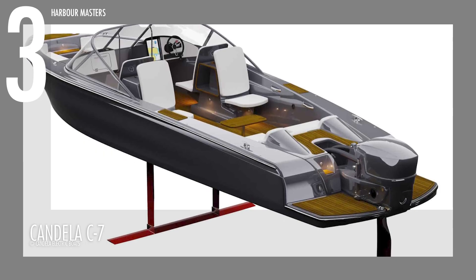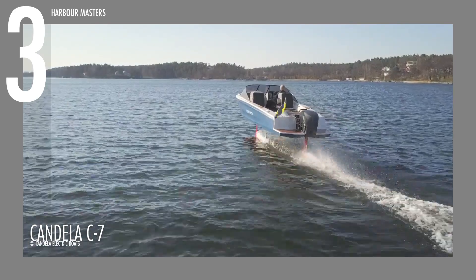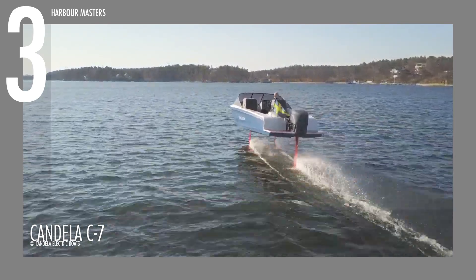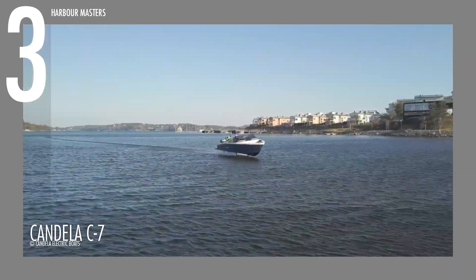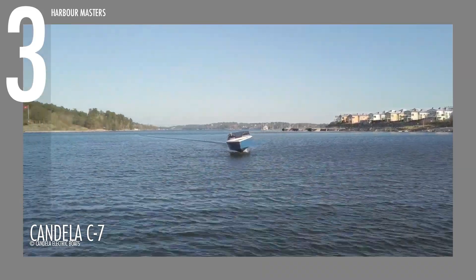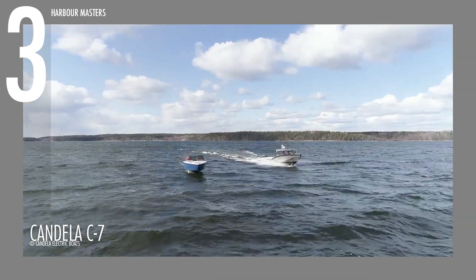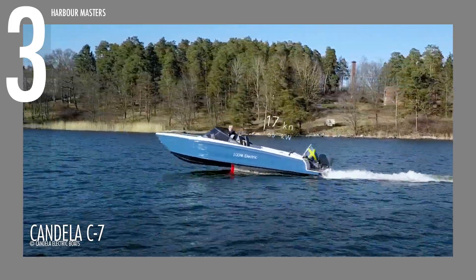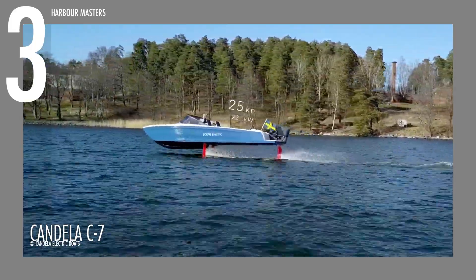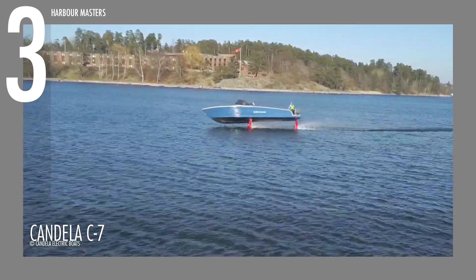At number 3, the Candela C7 merges performance with eco-conscious engineering through its advanced hydrofoil system, which reduces water resistance and maximizes efficiency. Built from lightweight carbon fiber, its streamlined form minimizes drag while maintaining structural strength. This approach allows the C7 to achieve longer range and higher speeds using less energy.